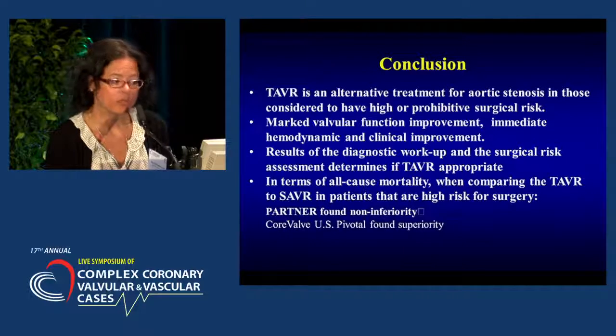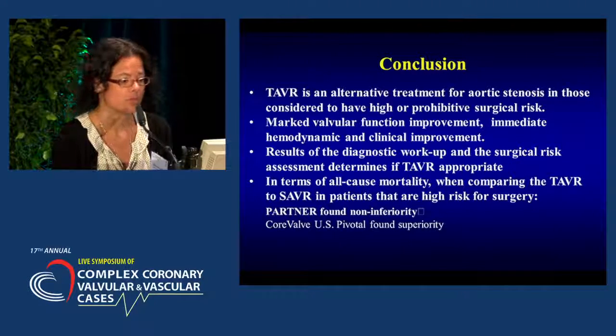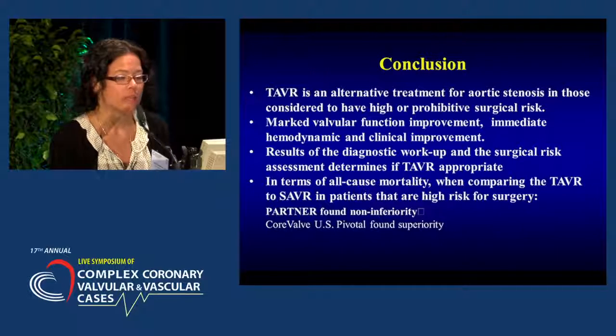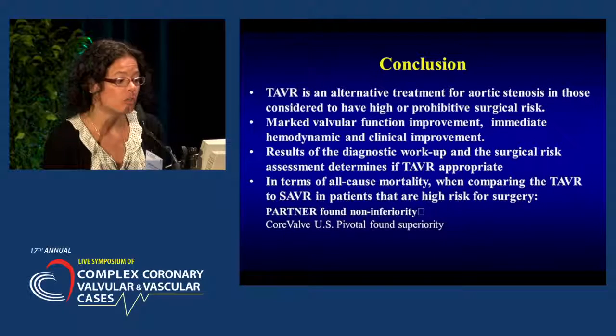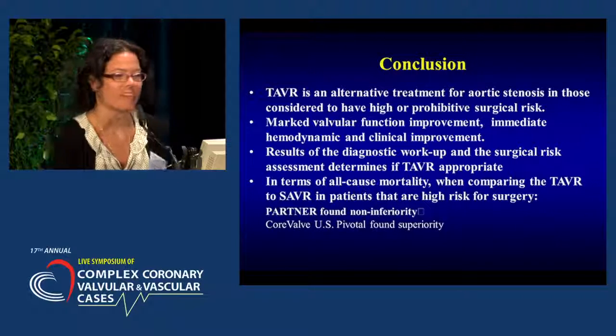In conclusion, TAVR is an alternative treatment for those with severe aortic stenosis considered to have a high or prohibitive risk for surgical aortic valve replacement. We see marked valvular function improvement and immediate hemodynamic and clinical improvement. The results of the diagnostic workup and the surgical risk assessment determine if TAVR is appropriate. In terms of all-cause mortality comparing TAVR to surgical aortic valve replacement in high-risk patients, the PARTNER trial found non-inferiority and the CoreValve US Pivotal trial found superiority.